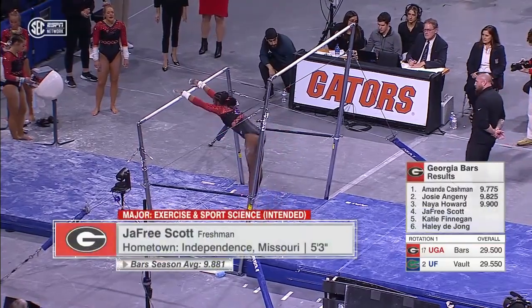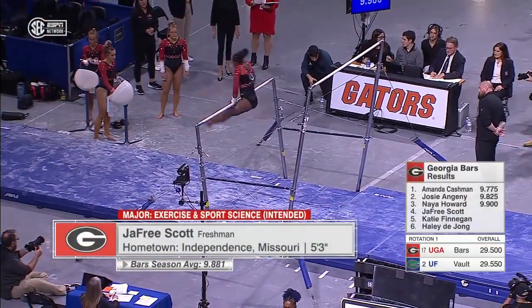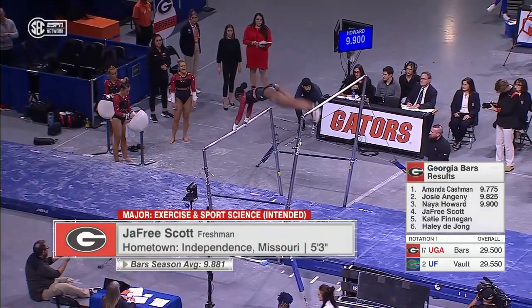This is Nya Howard. The freshman got a 9.9 for that routine. Remember, six athletes compete, five scores count towards the team total.